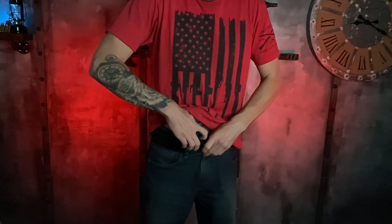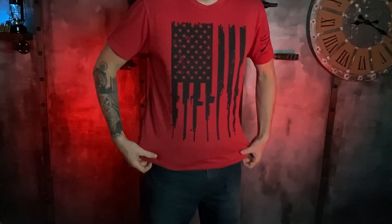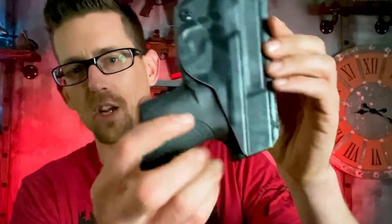The clips are really great — it's very secure, it's not gonna go anywhere. It's got a little bit of a sweat guard, which is okay.